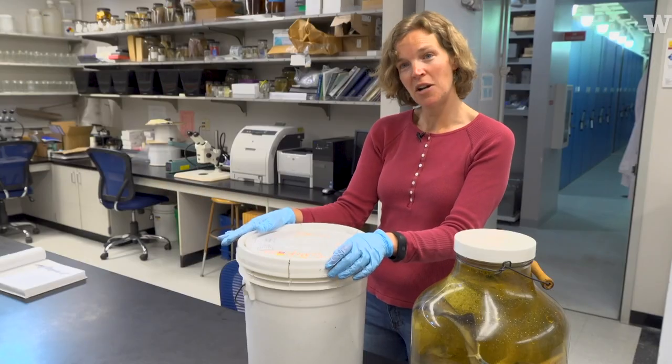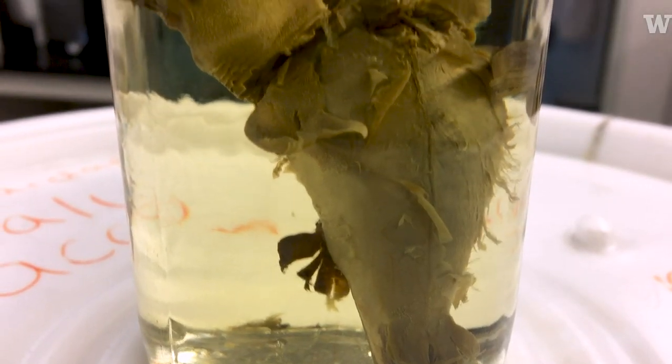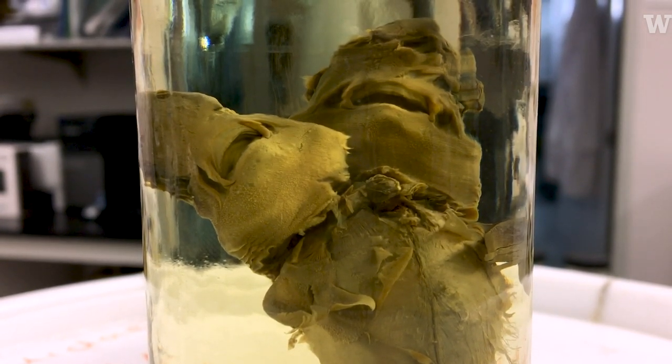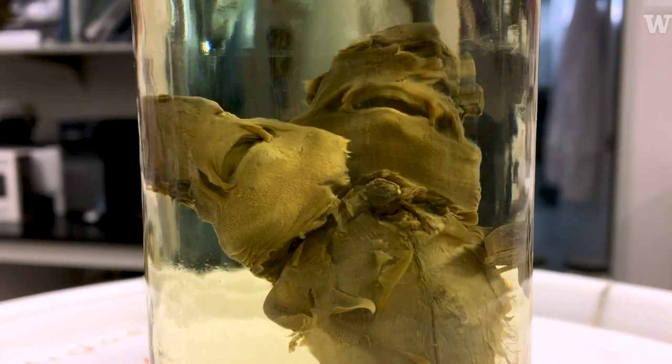Do you want to look at our two-headed shark? This is the spiny dogfish, but it is two-headed. It's basically just a conjoined twin.